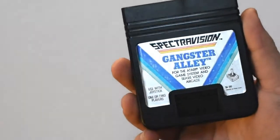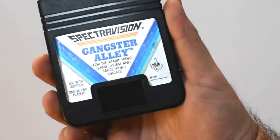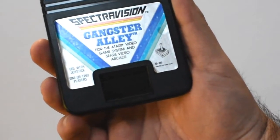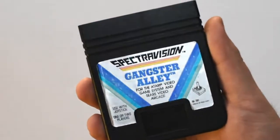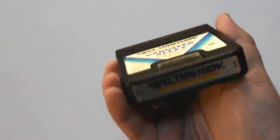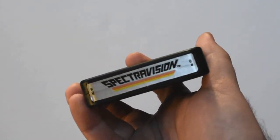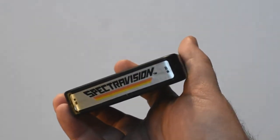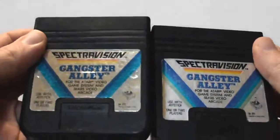Here's another cart — it's Gangster Alley by SpectraVision. This is one of SpectraVision's first games; it might be the first game actually. You can maybe see the product number dead center there — it says SA-201. Looks like a regular copy, but it's actually another review copy. The main difference is the end label, which does not say Gangster Alley — it says SpectraVision — and it has the product number on both sides. Apart from that, no real difference between the regular retail release and this one that I'm aware of.